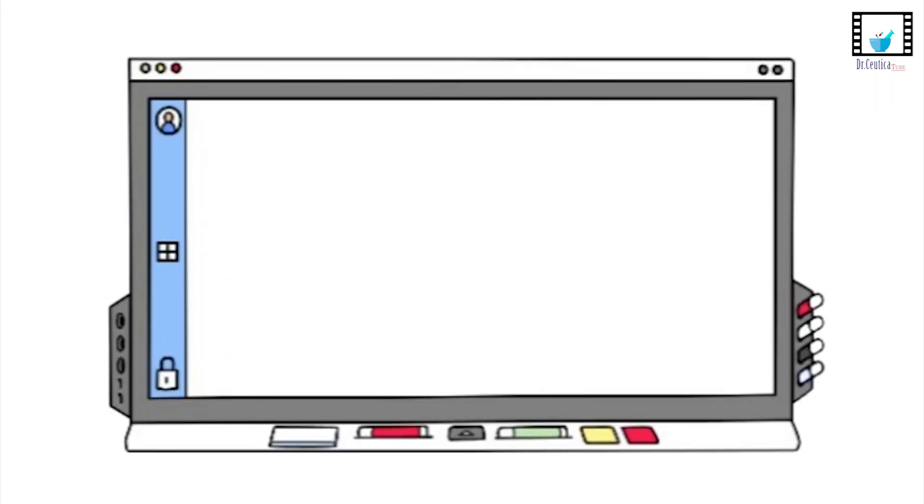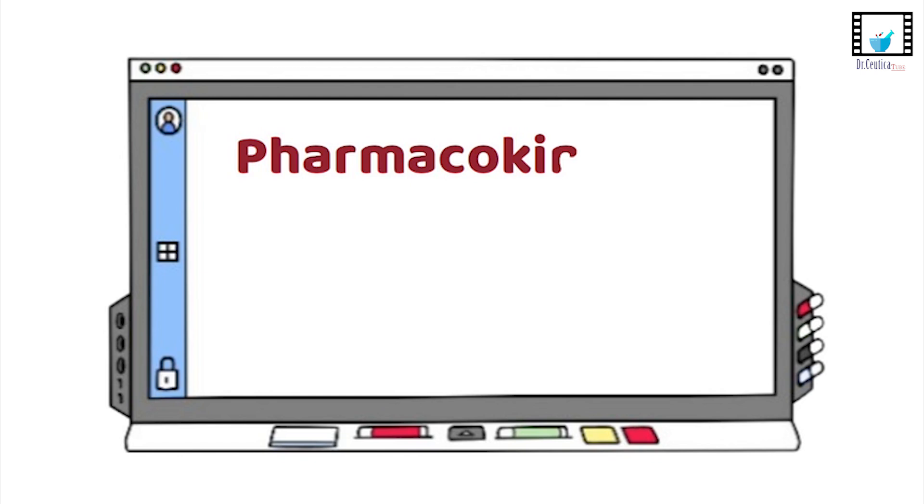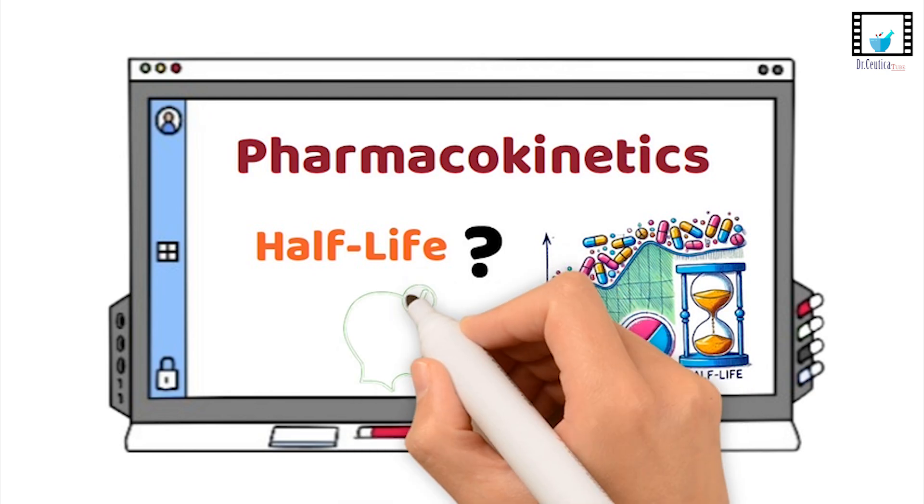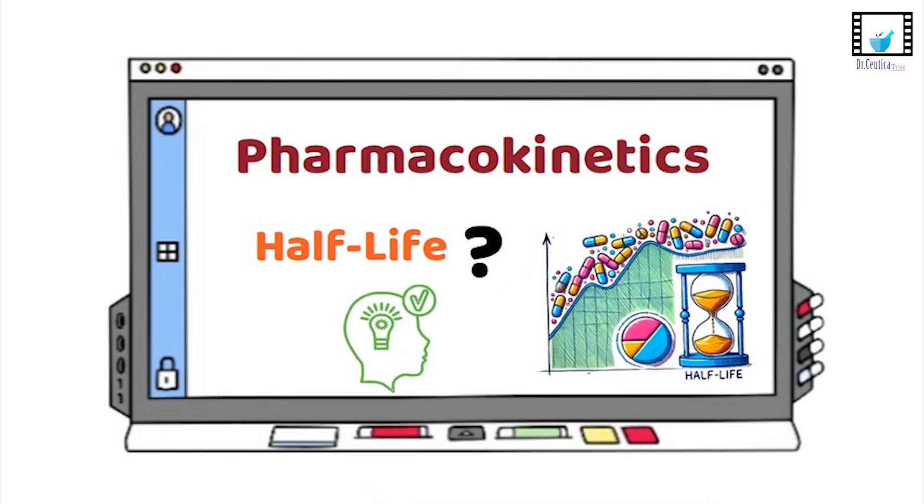Hello, this is your family, welcome back. Today, we are breaking down one of the most important concepts in pharmacokinetics, half-life. What is it? Why does it matter? And how can it make or break drug therapy? Stick around because we are about to make this super easy to understand.